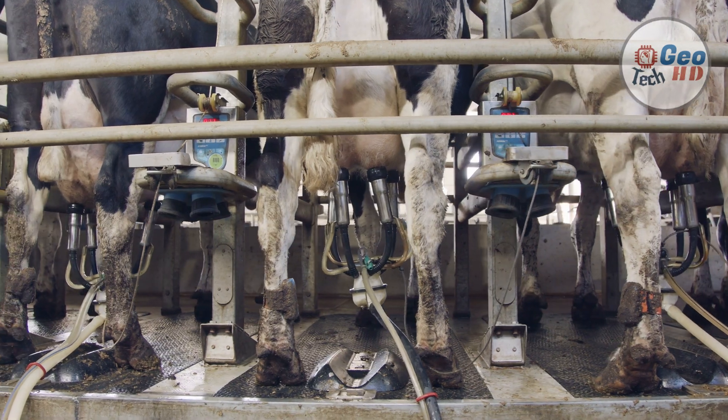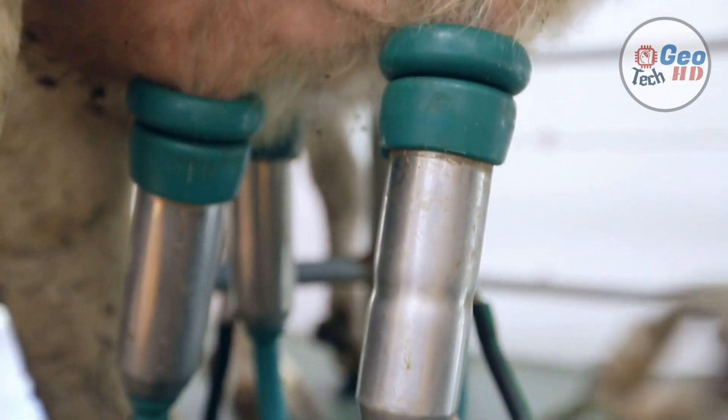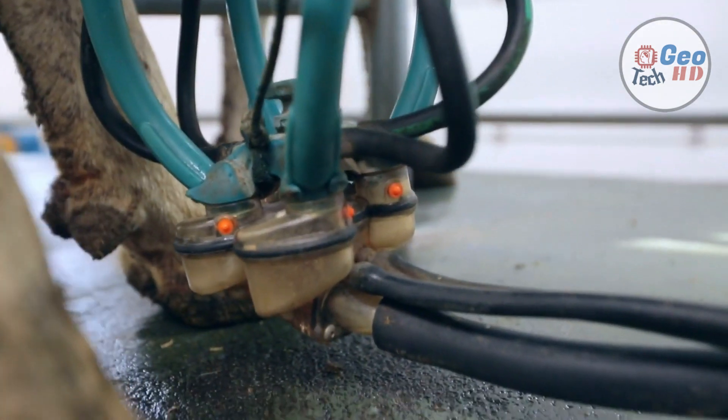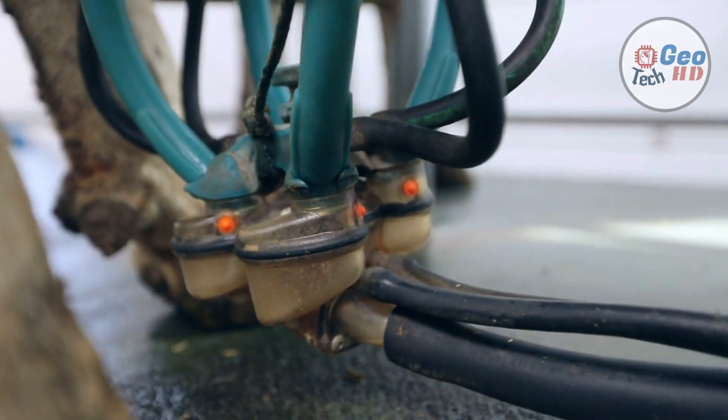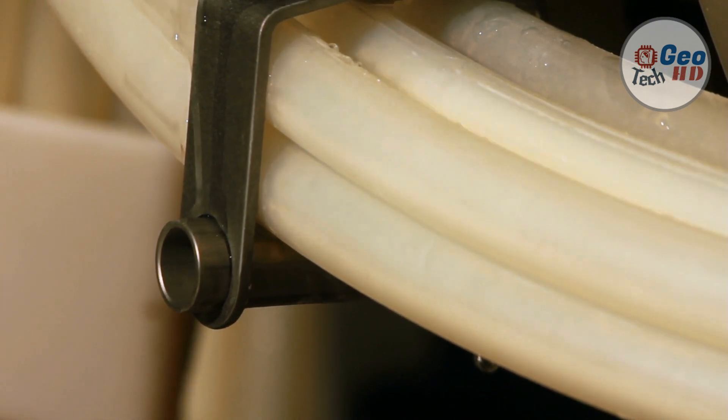Since the 1970s, much research effort has been expended in investigating methods to alleviate time management constraints in conventional dairy farming, culminating in the development of the automated voluntary milking system. Automatic milking is the milking of dairy animals, especially of dairy cattle, without human labor.